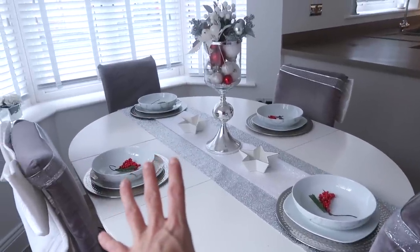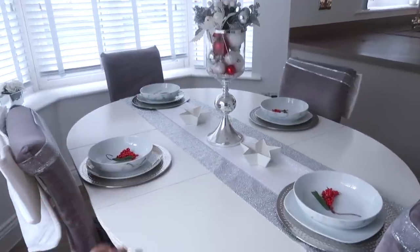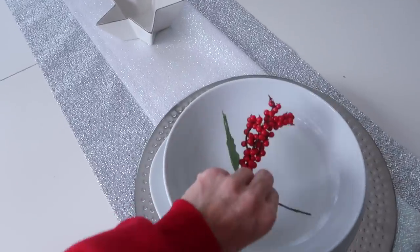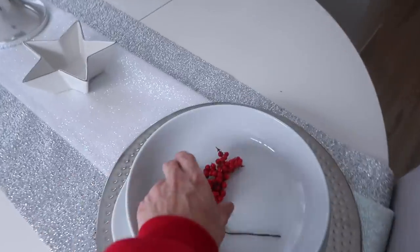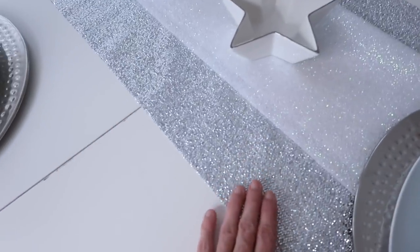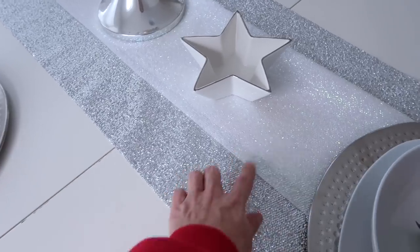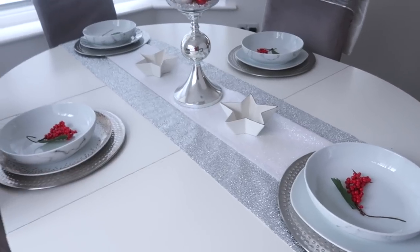I have set up the table a little bit Christmassy. I was playing around with it thinking about how I'm going to dress this table for Christmas. I'm actually going to have a big white tablecloth and then a table runner with all glitz and stuff like that. I've got my little berries from Poundland - you get a pack of four or five for a pound. They just add a little touch.